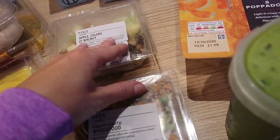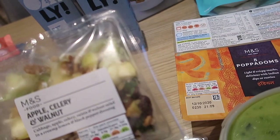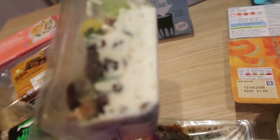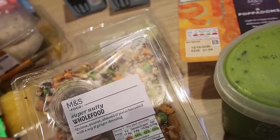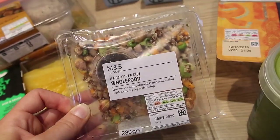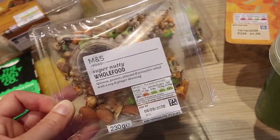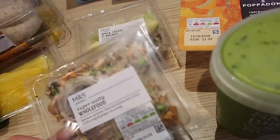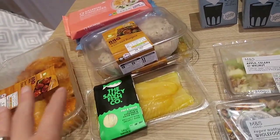These were maybe two for three pounds. I thought I would try the apple, celery, and walnut salad — I'm going to give it a go and try to make it myself as well. And then there's a super nutty whole food quinoa, peanut, almond, and pistachio salad with a soy and ginger dressing. That sounds really good. If I know what works well, I can reinvent it myself — I've got soy sauce and probably all of those ingredients already.